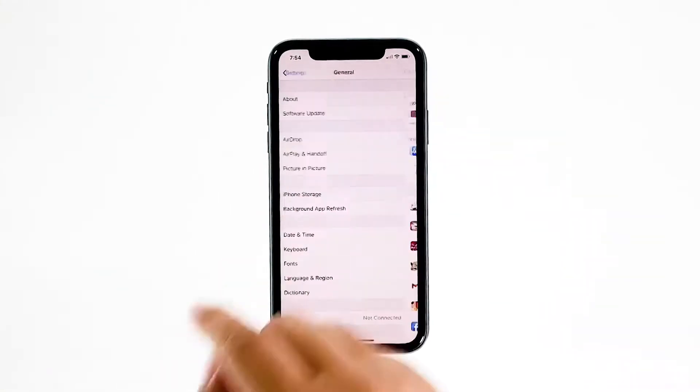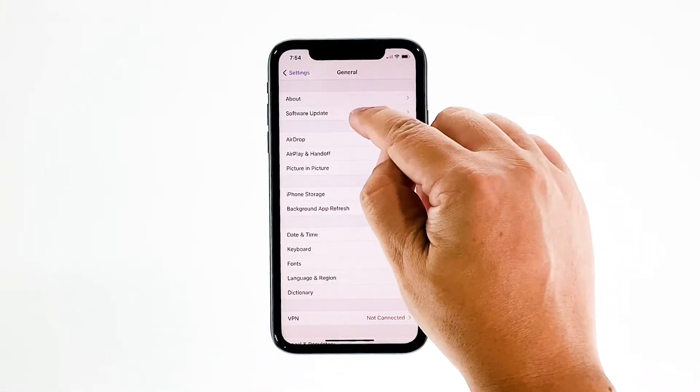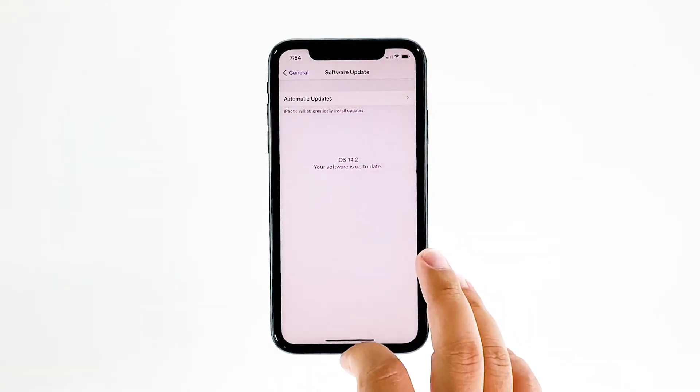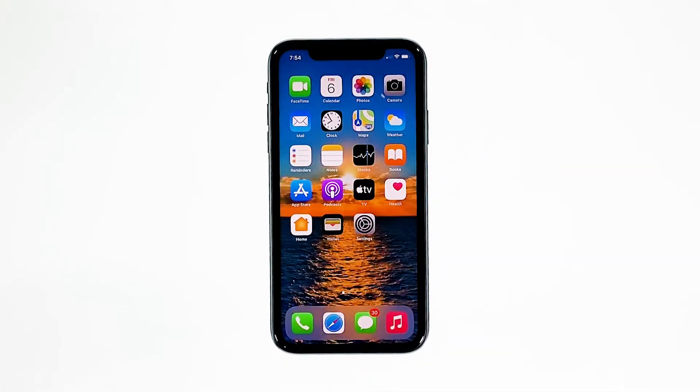Go back to the previous screen and then touch Software Update. If there's an update available, then download and install it. After making sure that your iPhone has enough storage space and that its firmware is updated, and yet its performance is still poor, then move on to the next solution.